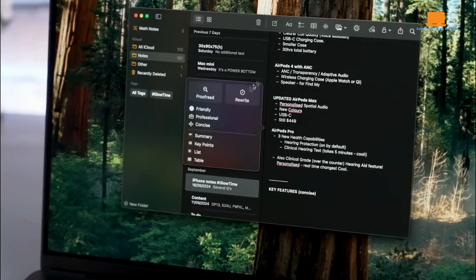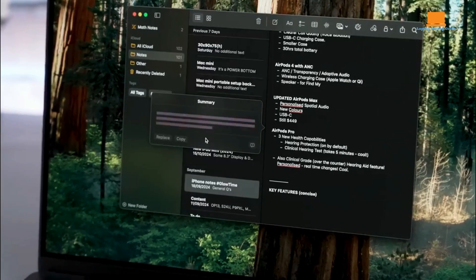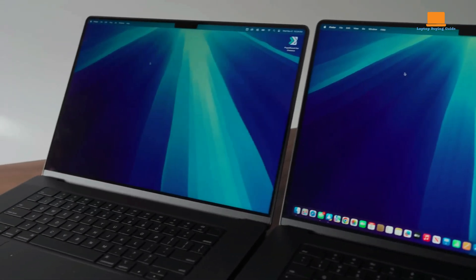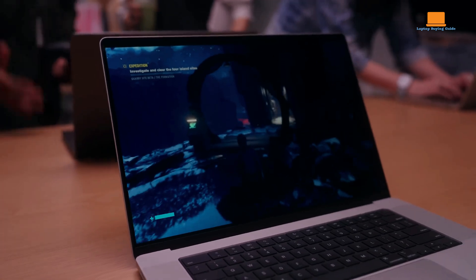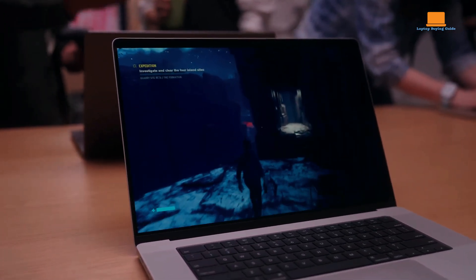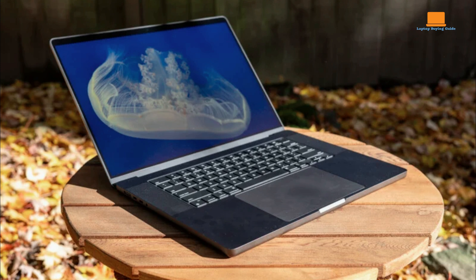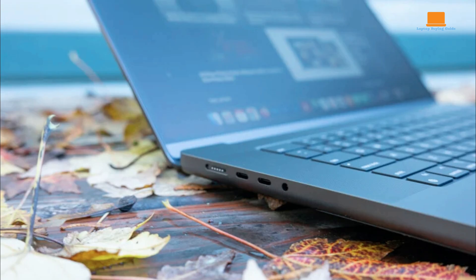The 16.2-inch Liquid Retina XDR display is a visual marvel, offering stunning visuals with 1,000 nits of peak brightness, ProMotion technology for smooth scrolling and animations, and a wide P3 color gamut. The addition of True Tone technology ensures accurate color representation in various lighting conditions.